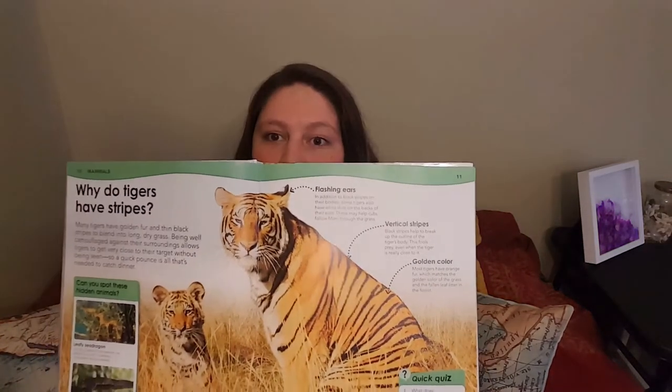Next is tiger. Tigers are fun because you think of the whiskers. Tiger. And remember, cat is similar — so cat and tiger.